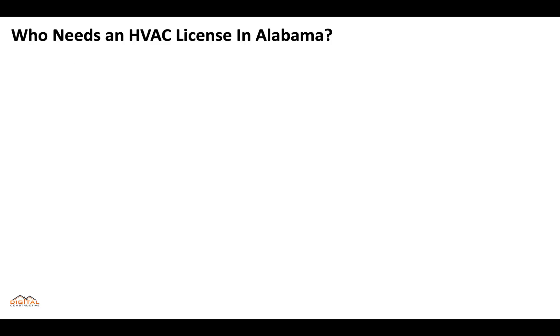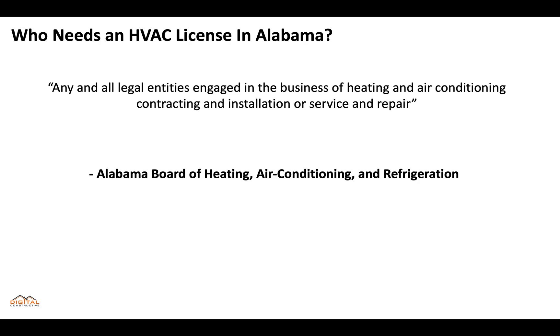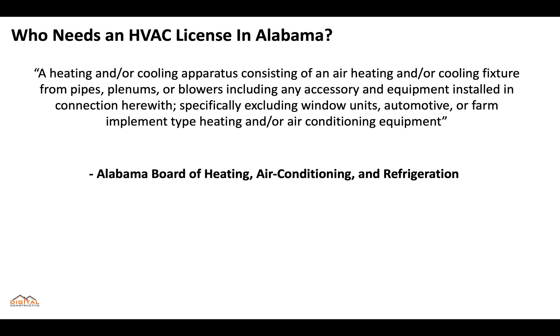So who needs an HVAC license in Alabama? Basically, any and all legal entities engaged in the business of heating and air conditioning contracting and installation or service and repair — that's straight from the Alabama Board of Heating, Air Conditioning, and Refrigeration. They define an HVAC system as a heating and/or cooling apparatus consisting of an air heating and/or cooling fixture from pipes, plenums, or blowers, including any accessory and equipment installed in connection herewith, specifically excluding window units, automotive, or farm implement type heating and/or air conditioning equipment. So essentially, if you're looking at taking on projects that involve repair, replacement, or construction of any kind of HVAC system, you're going to need to be licensed with the board.